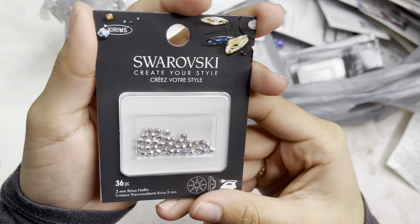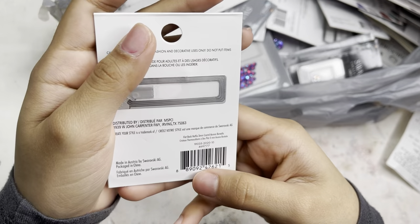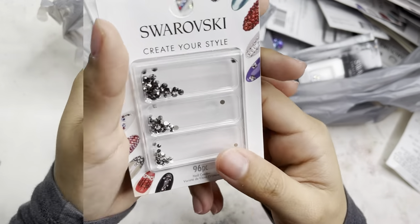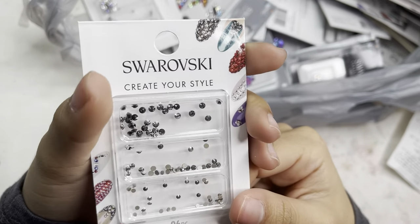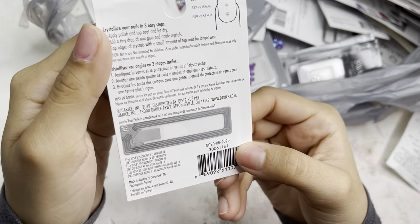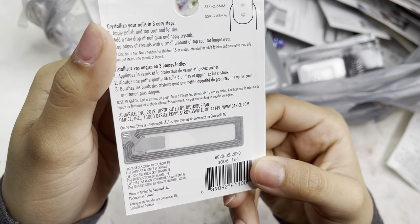I also got crystal AB ones in 3mm — just in crystal AB in a 36 piece. Next I got these black diamond ones in 96 pieces.